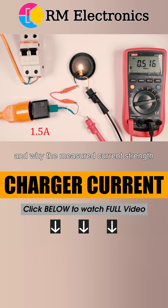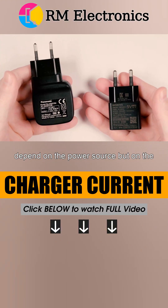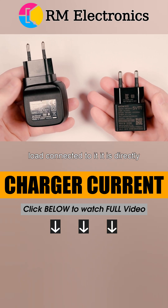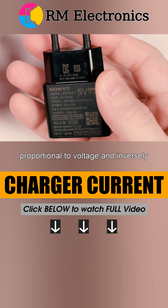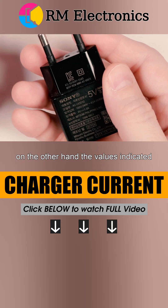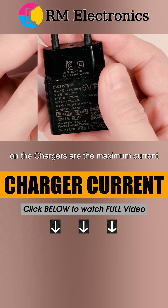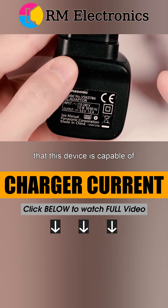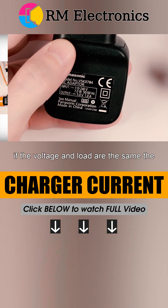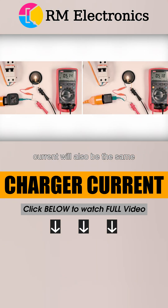How to explain this? Why does the measured current strength not correspond to that indicated on the charger? The fact is that the current does not depend on the power source, but on the load connected to it. It is directly proportional to voltage and inversely proportional to resistance. The values indicated on the chargers are the maximum current that the device is capable of delivering. If the voltage and load are the same, the current will also be the same.